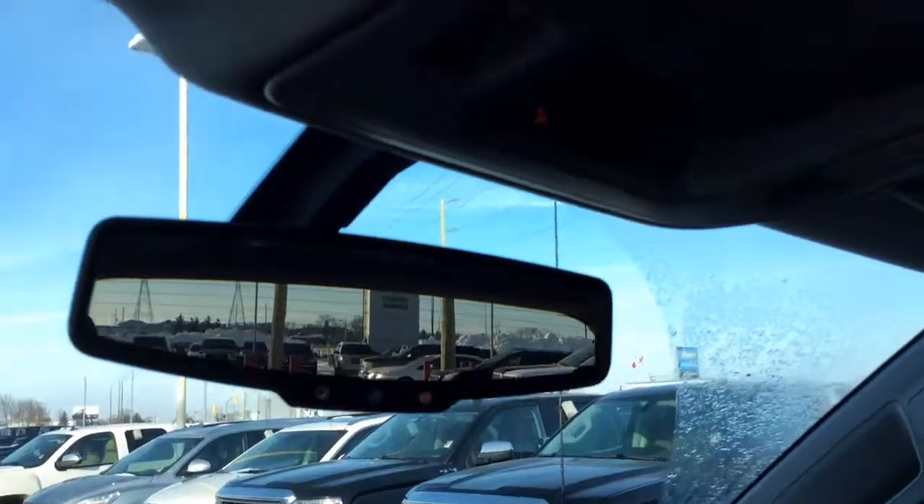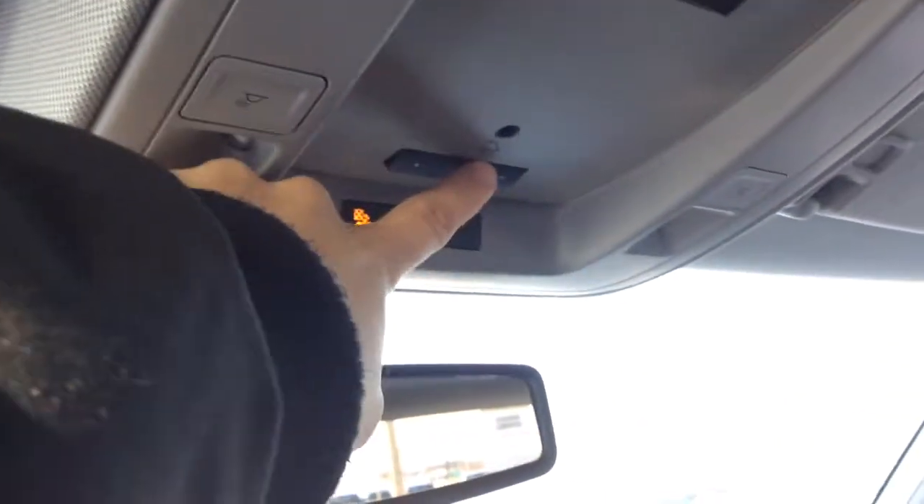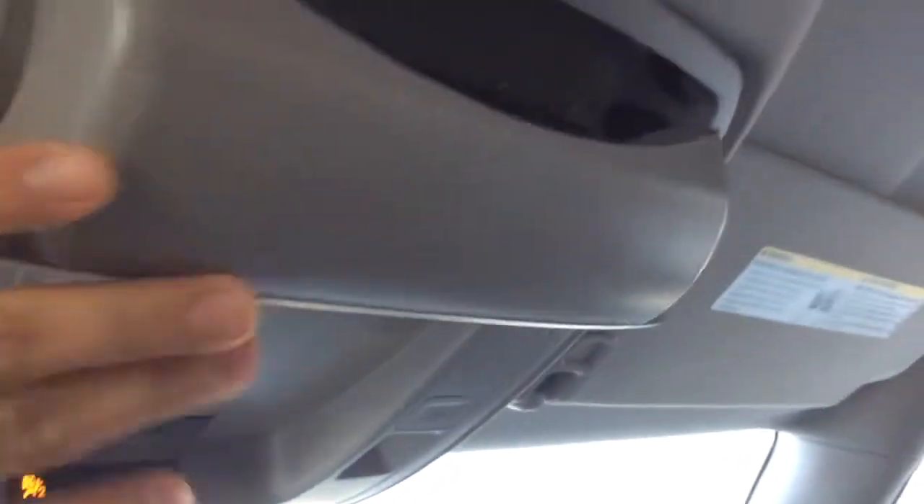OnStar on the auto-dimming mirror here, as well as an occupant-sensing airbag and a garage door transmitter. We also have a sunglasses holder, and over here a dual LED-lit vanity mirror. Very nice.